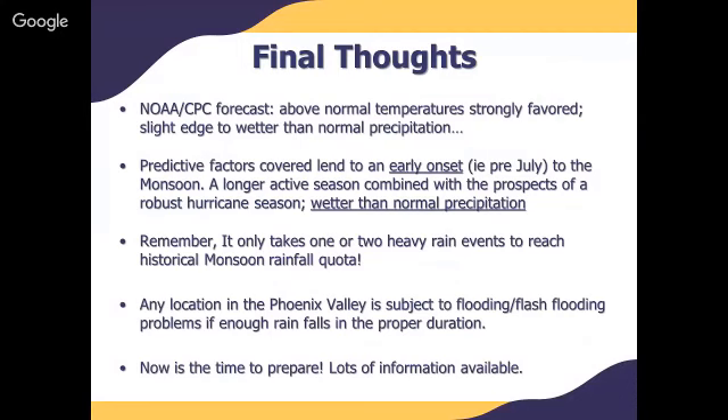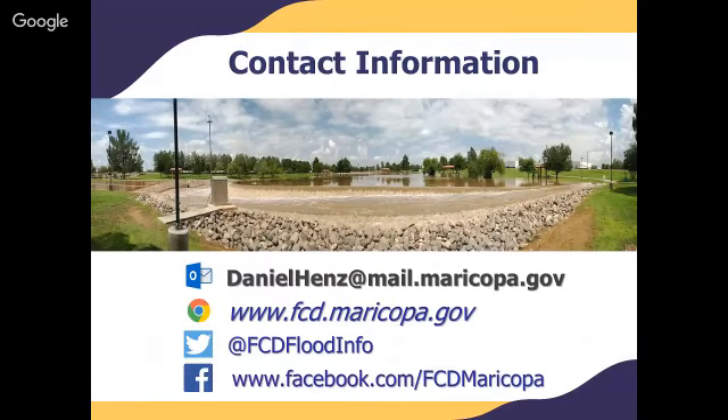Final thoughts: NOAA's Climate Prediction Center is calling for above normal temperatures as well as a slight edge toward above normal precipitation. Based on the predictive factors covered today, we're expecting to see an early onset — basically a pre-July start to thunderstorm activity across Maricopa County and south-central Arizona. Given the expectation of a longer active season combined with the prospect of a robust hurricane season, we're going with a wetter than normal precipitation outlook for this upcoming monsoon season. It only takes one or two heavy rain events to reach the historical monsoon rainfall quota. Any location in the Phoenix Valley is subject to flooding or flash flooding. Now is the time to prepare — visit fcd.maricopa.gov for preparedness information and follow us on Facebook or Twitter at FCD Flood Info.